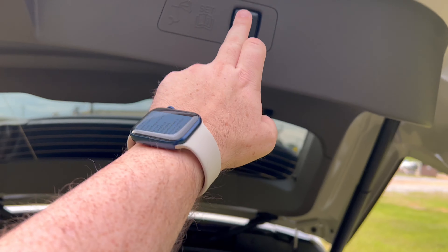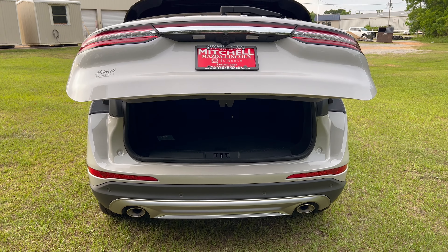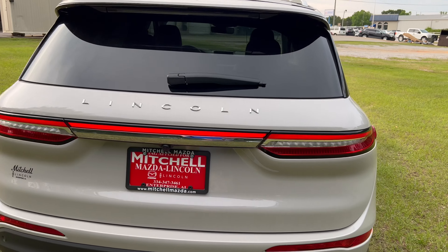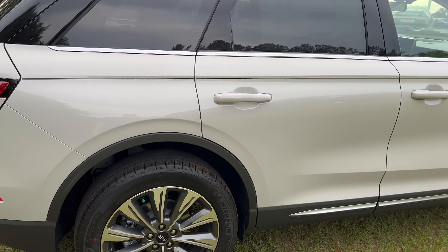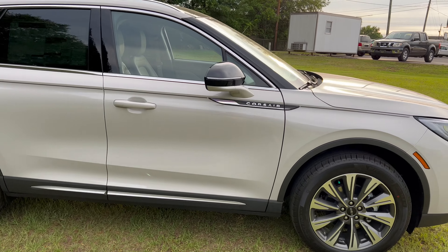It's very sleek in the back and I love the Lincoln styling with the Lincoln name back here. As we continue to go around on the side, just a beautiful vehicle for this compact SUV.